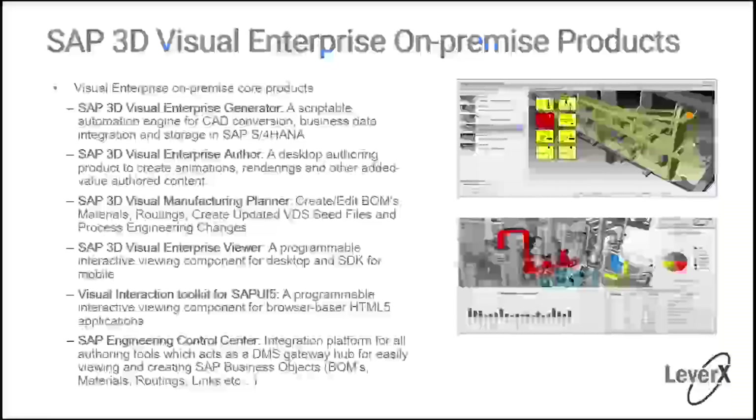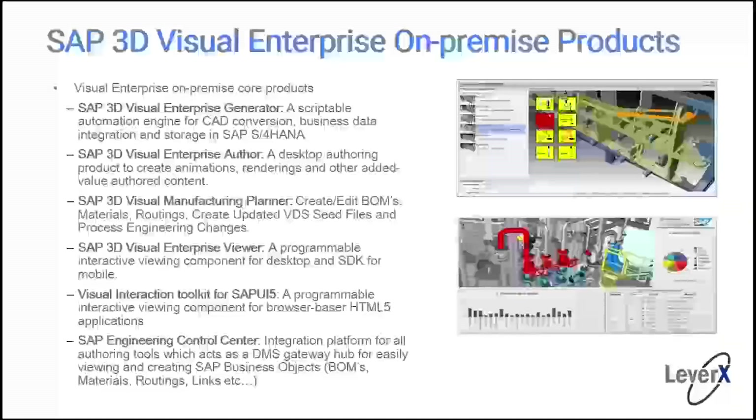First, we have the SAP 3D Visual Enterprise Generator — think of that as the brain or the heart. It's a scriptable automation engine for creating lightweight digital twins, business data integration, and storage in SAP. Then we have the SAP Visual Enterprise Author, an authoring tool that runs on your desktop. We can take digital twins — which are created from CAD data — and make them literally 99% lighter than their CAD counterpart while retaining all the accuracy.